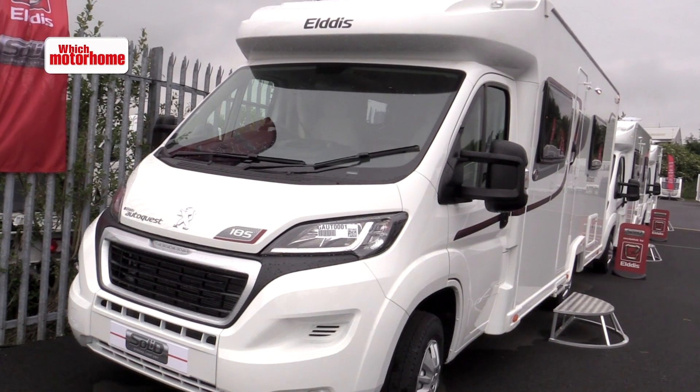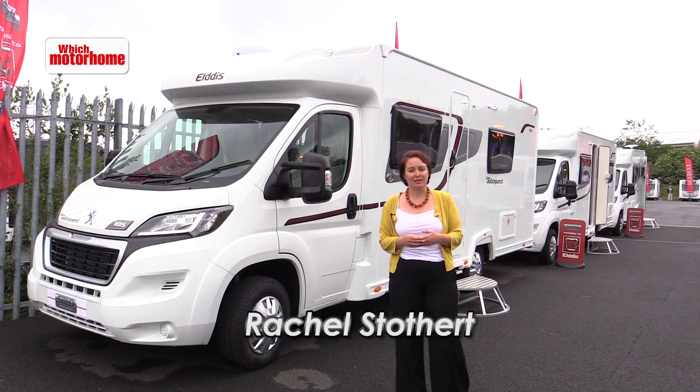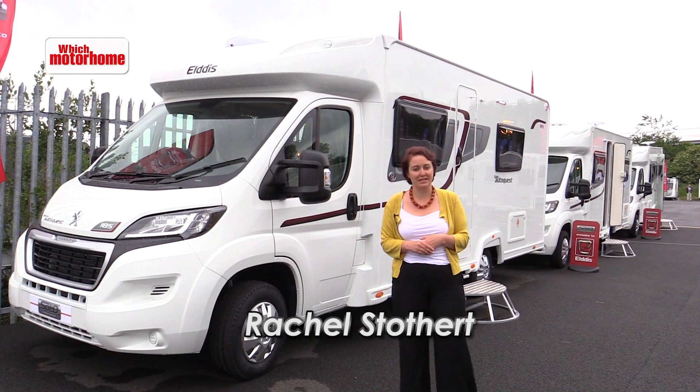I'm Rachel Stothert. I work for MMM and Which Motorhome, and we're here at the Elddis launch looking at a range of motorhomes and what's new for 2016.